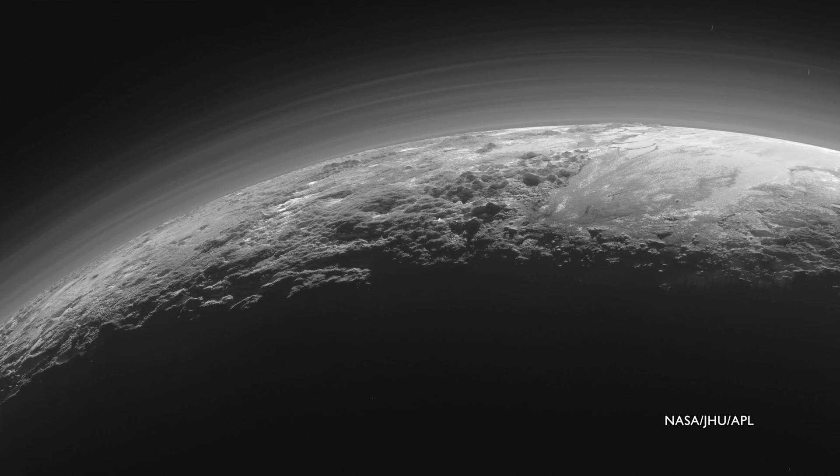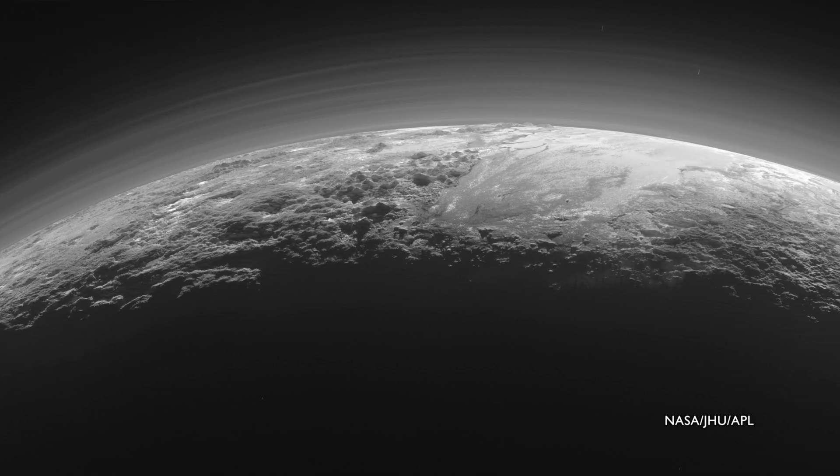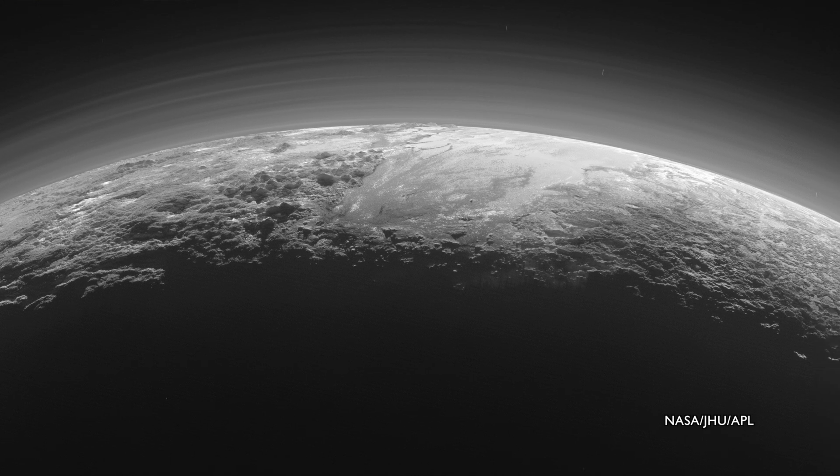On Pluto, instead of nitrogen molecules, those scatterers are small haze particles, likely made of tholins. These tholins form when ultraviolet sunlight breaks apart and ionizes the methane and nitrogen that makes up Pluto's atmosphere. They react with one another to create complex macromolecules. These molecules then clump together and fall to the surface as a reddish gunk, giving the planet its overall reddish hue.